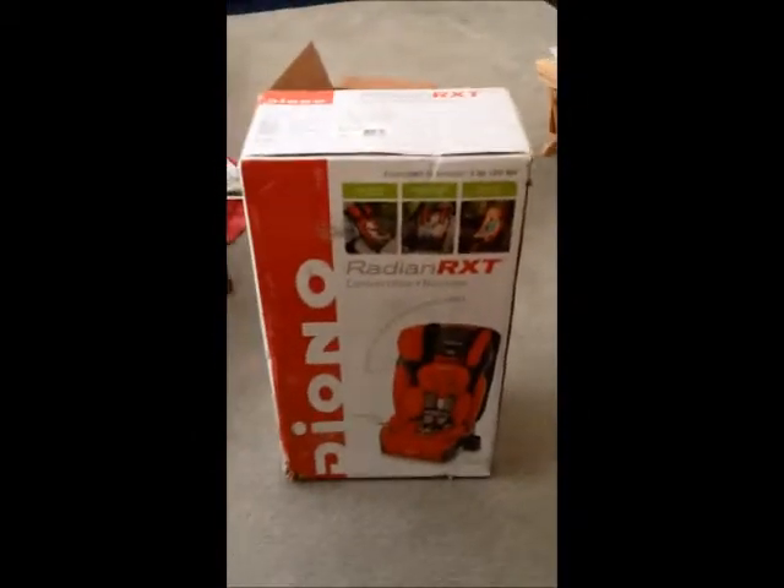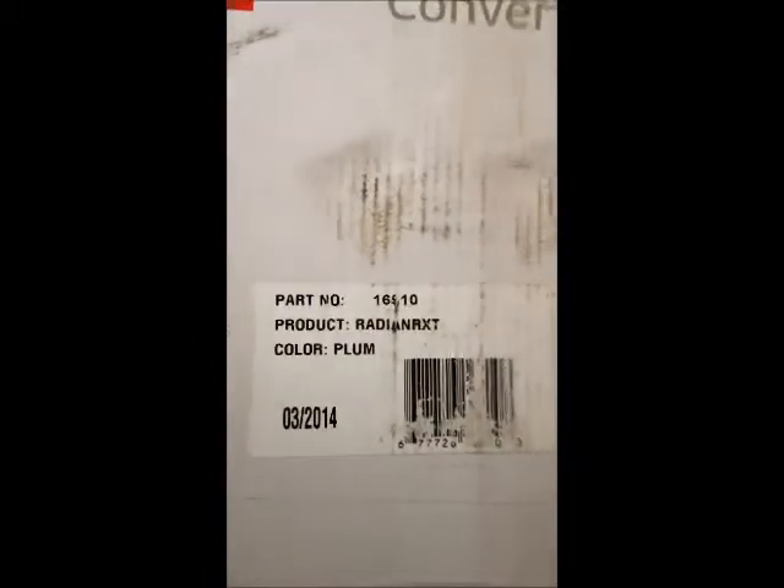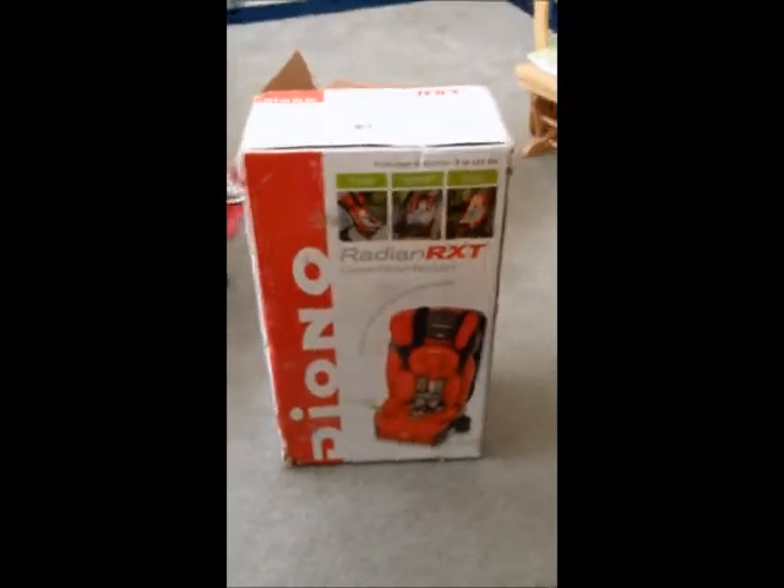It's here! It's her car seat. I'm so excited. I got the purple one. Oh my gosh, look at that — I'm so excited about it.